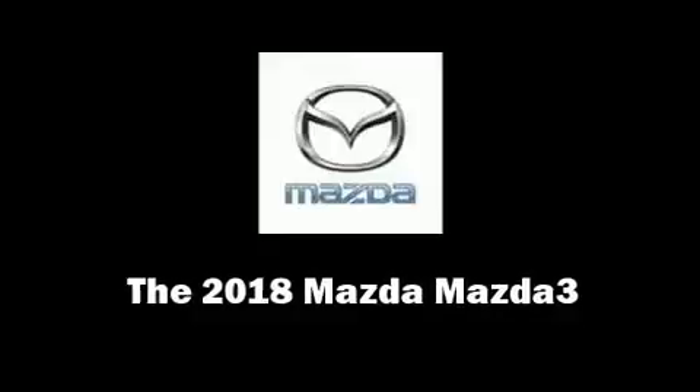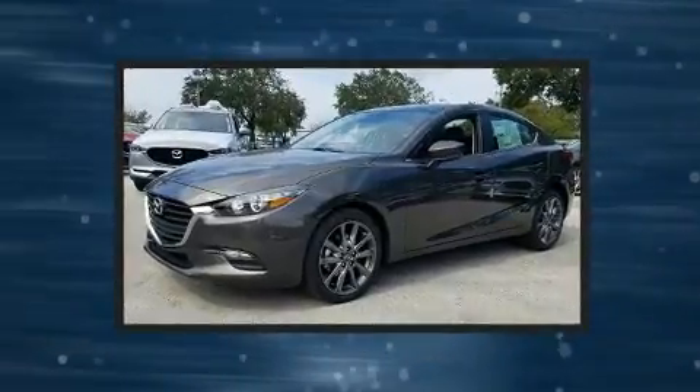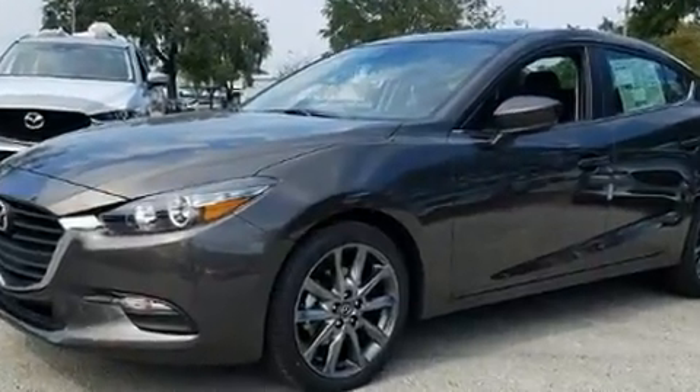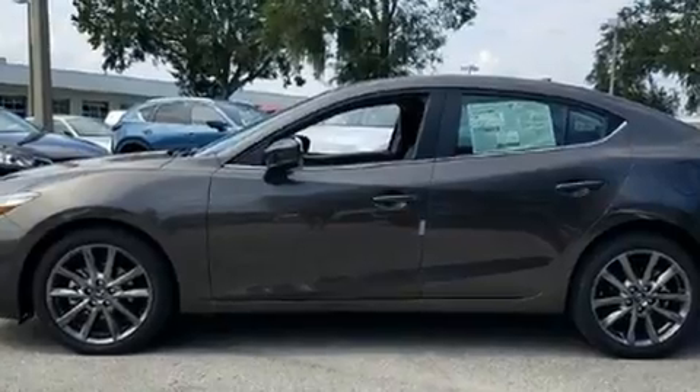Get excited about the 2018 Mazda Mazda 3. This four-door, five-passenger sedan leads among competitors in its segment. It features a standard transmission, front-wheel drive, and a 2.5-liter four-cylinder engine.